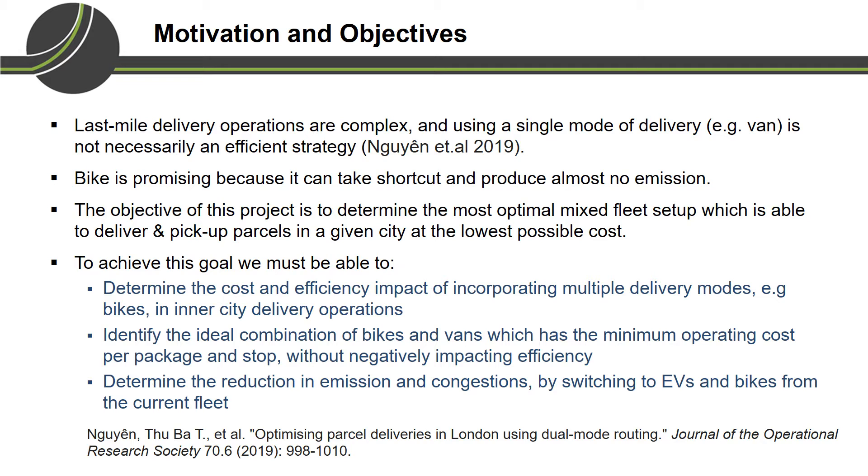The motivation of this project is because last mile delivery operations are complex, and using a single mode of delivery, for example van, is not necessarily an efficient strategy. Bike is promising because it can take shortcuts in the city center and produce almost no emission. In this project we try to determine the most optimal mixed fleet setup which is able to deliver and pick up parcels in a given city at the lowest possible cost.